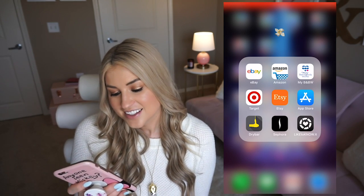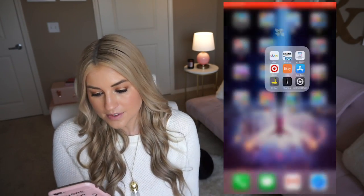Then the next one is shopping — that's why I have the money-flying-away emoji. These are the shops I use most on my phone. I love having an app instead of going to the website. So I have eBay, Amazon, Bath and Body Works, Target — which is my jam, and you can put a shopping list in the Target app — Etsy, the App Store because I feel like I'm shopping for apps, Dry Bar, and Sephora. I also have LikeToKnowIt so if you want to see what people are wearing on Instagram or wherever, that's great.